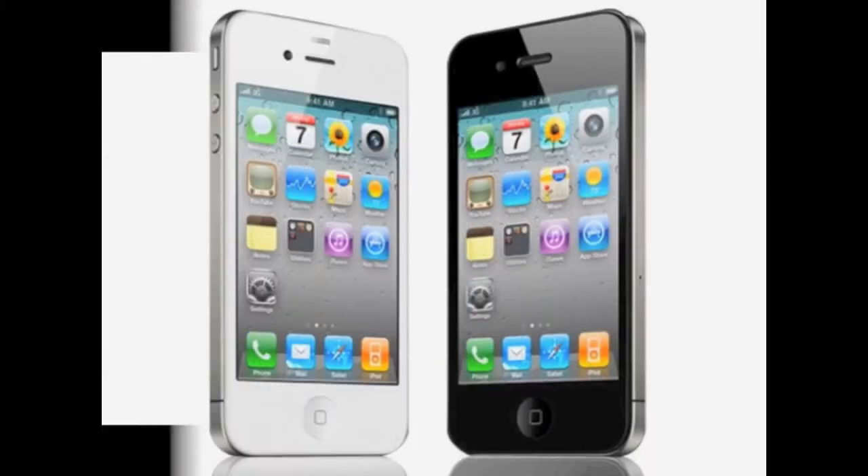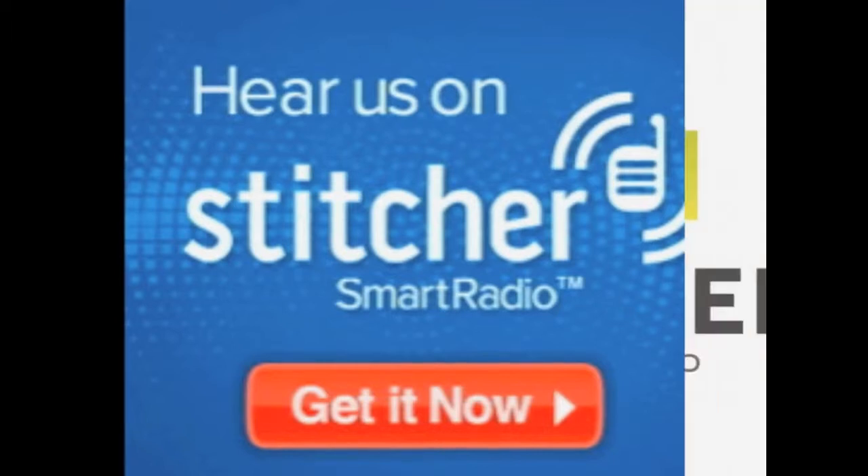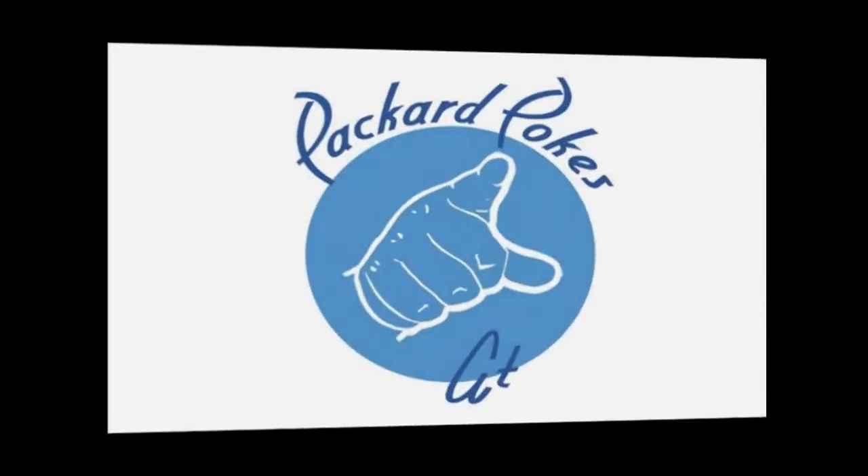Do you want to stream Packard Pokesat on your iPhone or BlackBerry? Download Stitcher free today at Stitcher.com. Stitcher Smart Radio, the smarter way to listen to radio.